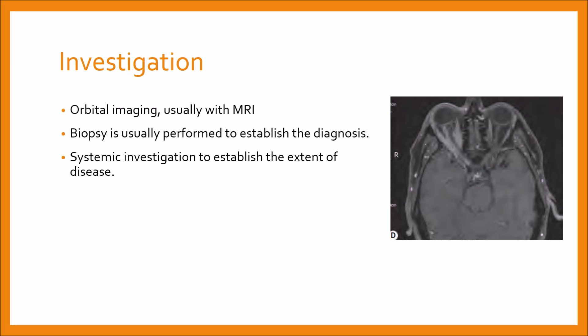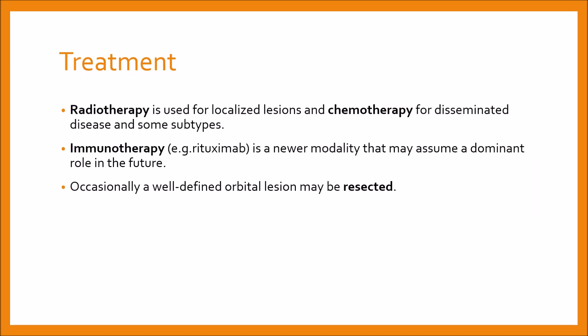Biopsy is usually performed to establish the diagnosis. Systemic investigation to establish the extent of the disease is also done. Treatment is based on radiotherapy, which is used for localized lesions, and chemotherapy for disseminated disease and some subtypes. Immunotherapy, for example rituximab, is a newer modality that may assume a dominant role in the future.